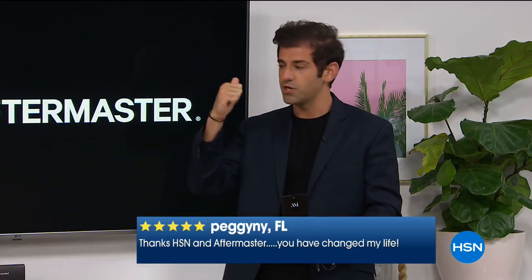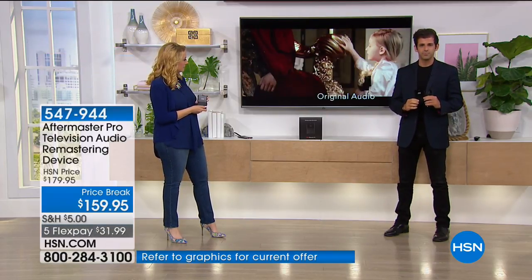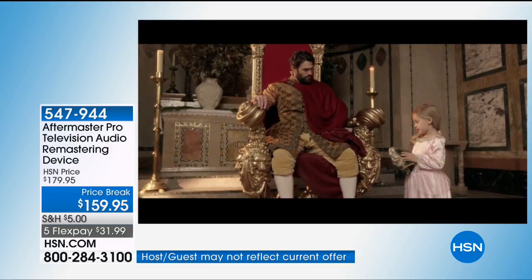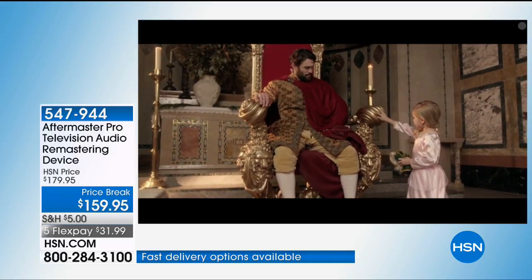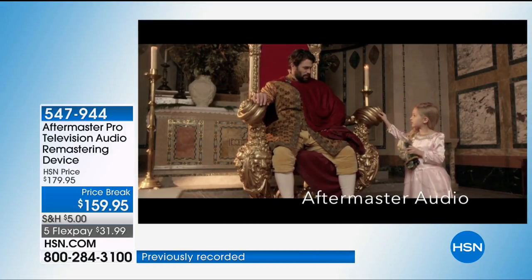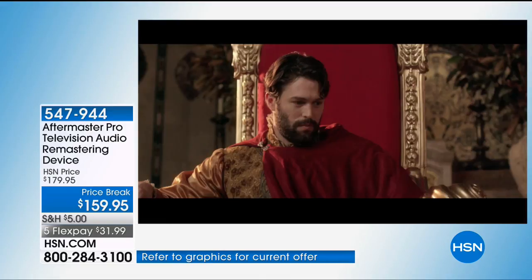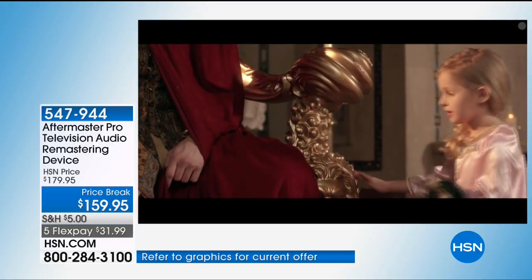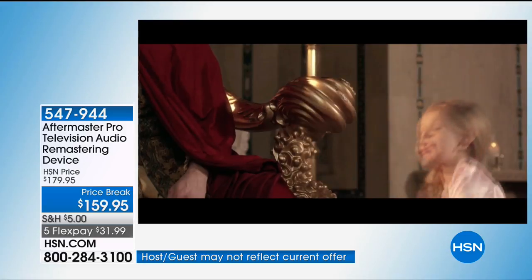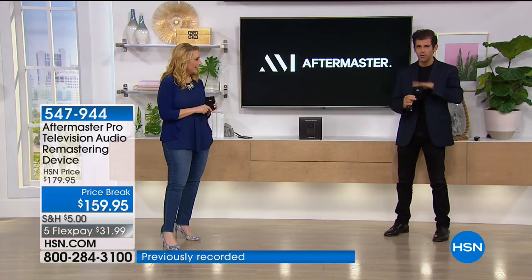TV audio today is flat — you are missing so much in that audio, most importantly the dialogue. You struggle with the remote: you can't hear what they're saying, you turn it up, and then you're blasted by a commercial explosion. Let's jump to the demo. [Demo plays — before and after audio clip with castle dialogue scene.] What you just heard is the before and after of how clear that dialogue jumps with AfterMaster Pro.